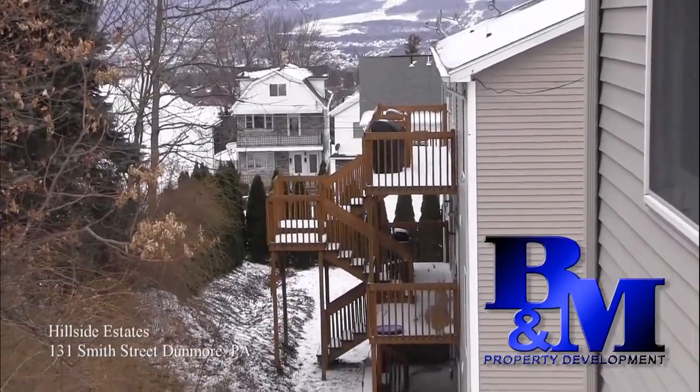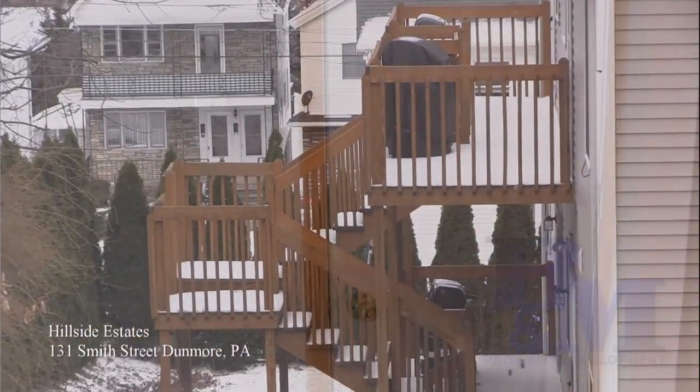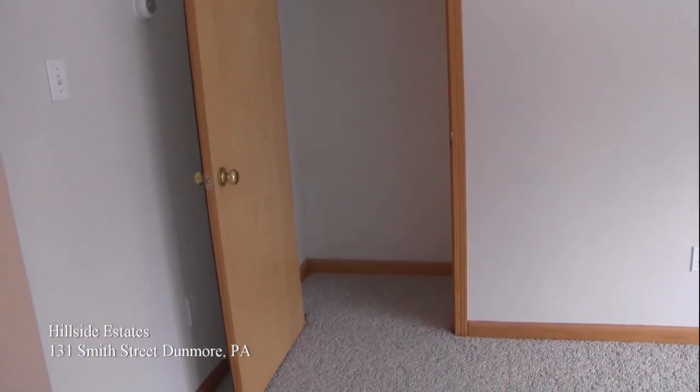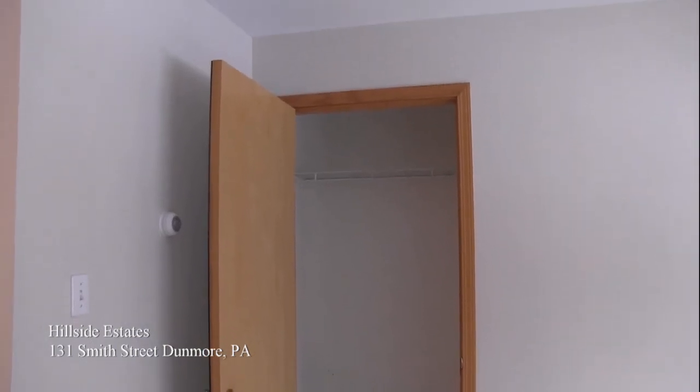So now we're going to take a moment to walk through this unit. We enter through the door here into the living room area. As you can see, the living room is fairly spacious, with a separate closet for guest coats and plenty of natural light coming in from the large window at the front of the building.